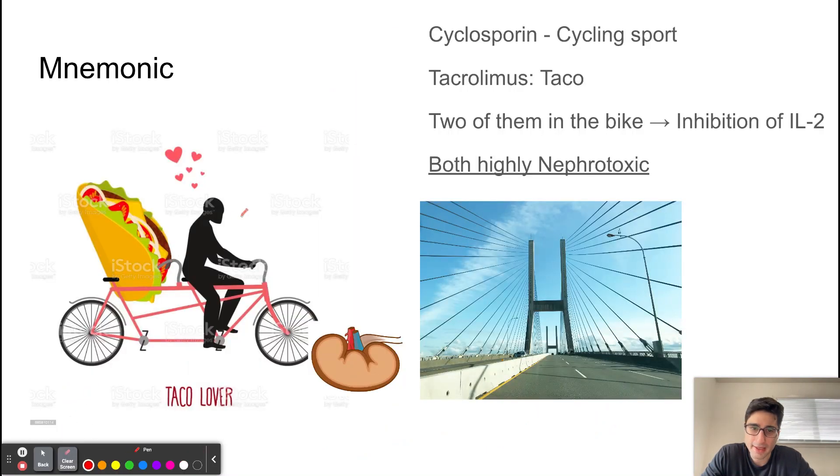One way to remember these two drugs: cyclosporine sounds like 'cycling sport,' so picture a guy riding a cycle. Tacrolimus reminds me of a taco — very similar to the word taco. So there's a taco behind this guy on the bike; there are two of them and they're in love, which reminds me of IL-2. This is how I remember the mechanism of action — both drugs inhibit the transcription of IL-2.